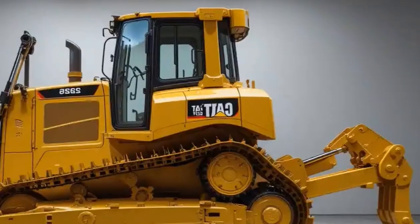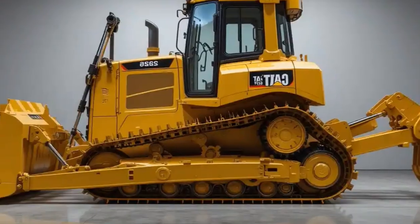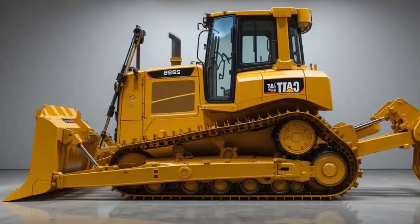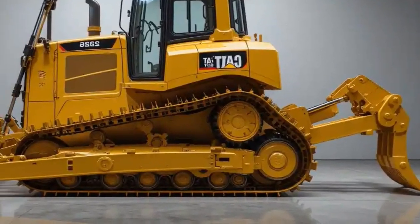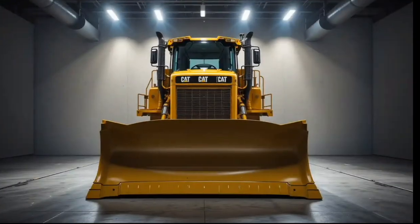We'll cover the interior, performance, safety features, unique selling points, price, and finally our conclusion. So sit back and let us get started. Let us begin by talking about the interior of the 2026 Caterpillar D16.